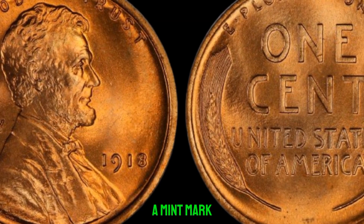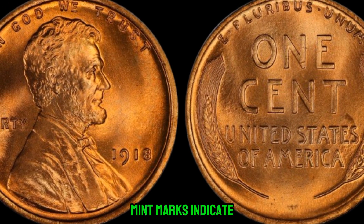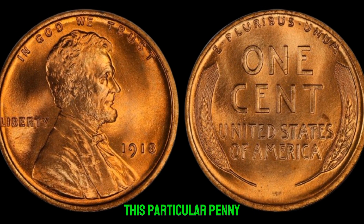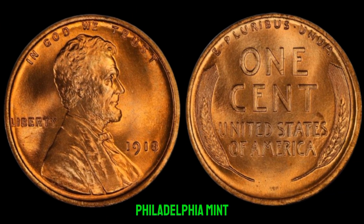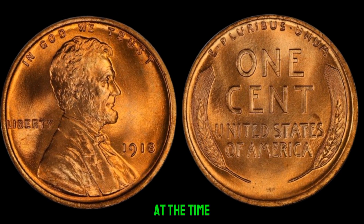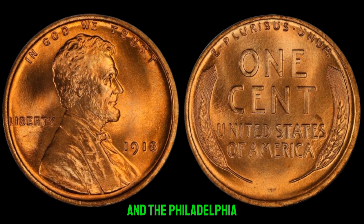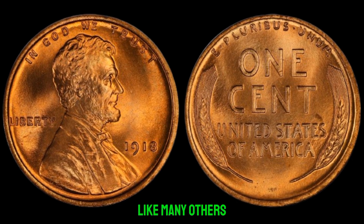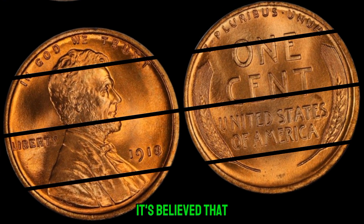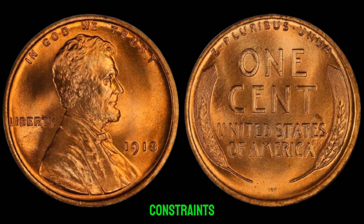The absence of a mint mark on the 1918 penny is what makes it so valuable. Mint marks indicate where a coin was struck, and the lack of one on this particular penny suggests it was struck at the Philadelphia Mint, which typically didn't add mint marks to its coins at the time. During World War I, resources were scarce, and the Philadelphia Mint faced challenges in producing coins. It's believed that the absence of mint marks on some 1918 pennies was a result of these wartime constraints.